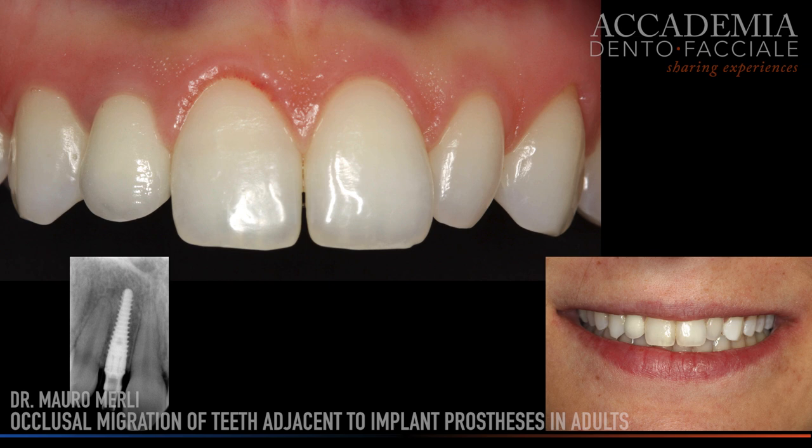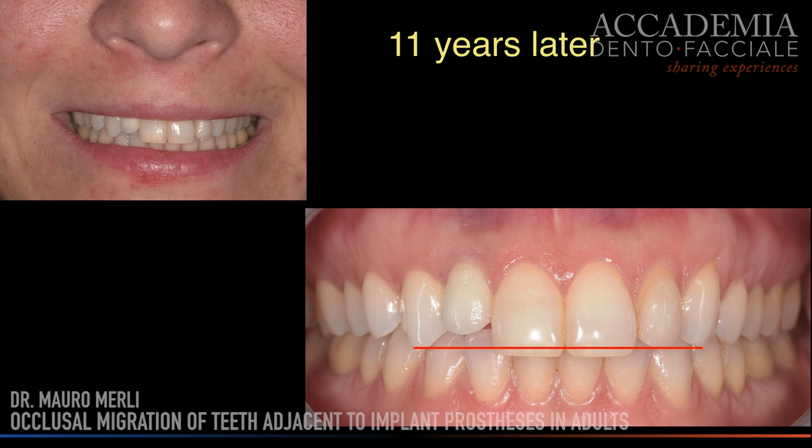But over the years, will these results remain stable? Will the biological and aesthetic results be preserved? Will the patient participate properly with the personalized supportive therapy program? These, together with others, are the questions we must ask ourselves to understand if our choices have been right or not.